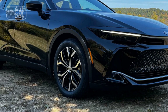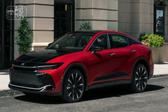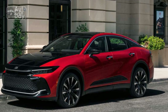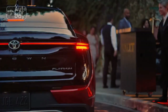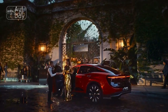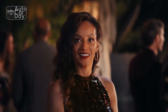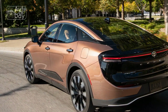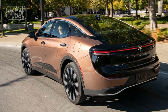Interior Opulence. Stepping into the 2023 Toyota Crown's cabin is akin to entering a realm of refined opulence. Premium materials abound, from the supple leather upholstery to the polished wood and metal accents. The spacious interior offers both driver and passengers an unmatched level of comfort and relaxation. The rear seating area, often a benchmark for luxury sedans, features ample legroom and customizable comfort settings, reaffirming the Crown's commitment to passenger well-being.